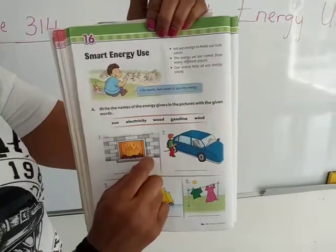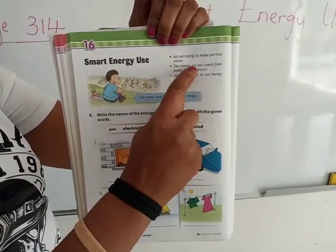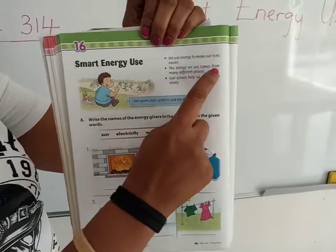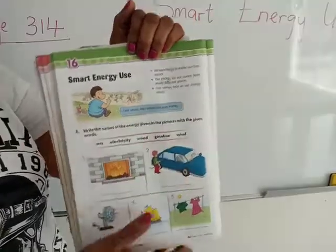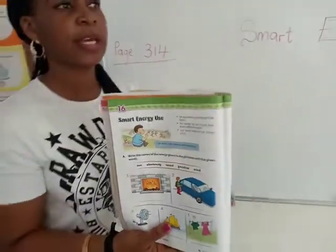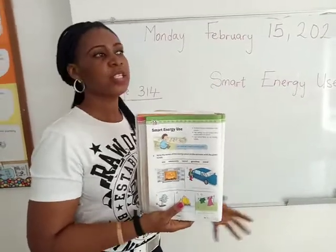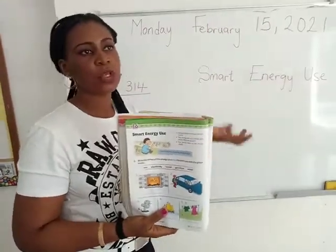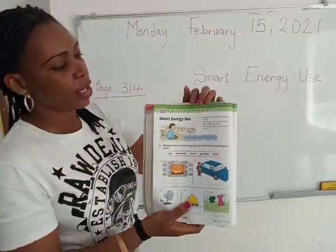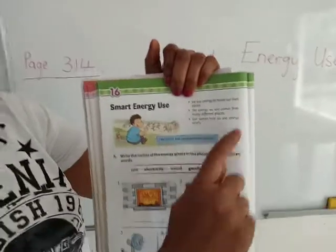The second point says: the energy we use comes from many different places. Just like we saw in the previous lesson, you have wind energy, heat energy, light energy, energy from the sun, and energy from eating food to keep you active. So the energy we use comes from many different places.